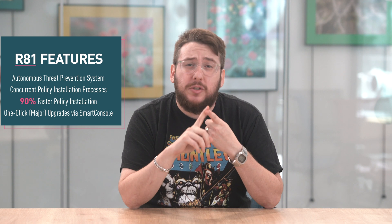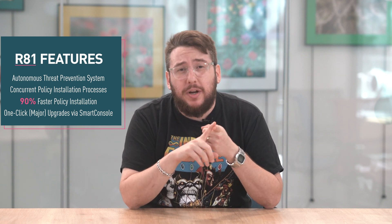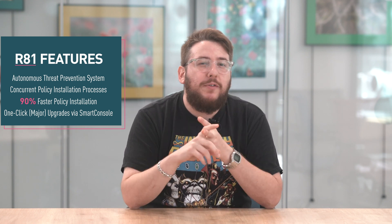On a mission to secure your everything — every day we do more than we did yesterday. My name is Michael and we're here to take a look at some of the exciting leaps and bounds Checkpoint's R81 cybersecurity platform has made. In this video we'll look at the industry's first autonomous threat prevention system with curated security profiles, a revolutionized policy installation process with up to 90% faster installation speeds, and effortless deployments and one-click upgrades.